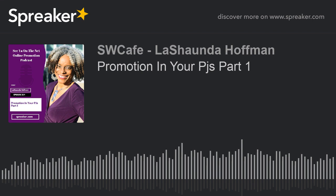Welcome to See You on the Net Podcast. I'm LaShonda Hoffman, your host. Today I'm starting a series called Promotion in Your PJs. These are different tips that I will be showing you how to promote in a simple, easy way to keep you consistent.